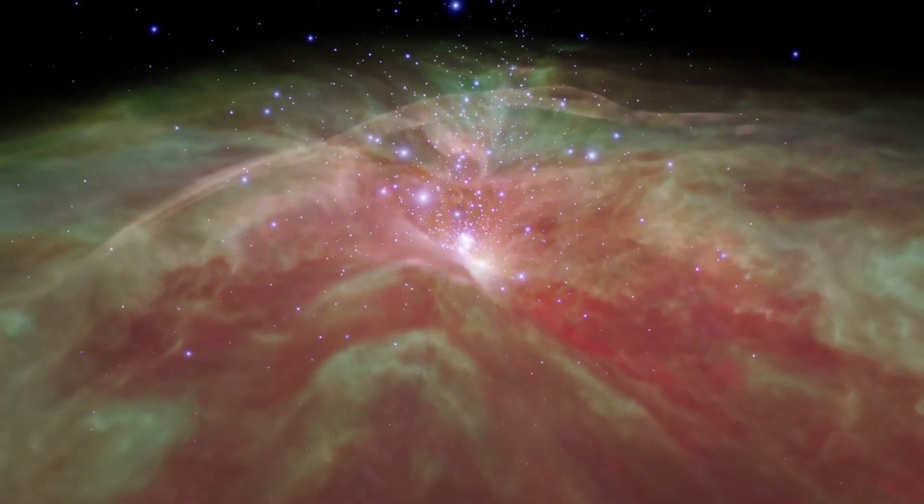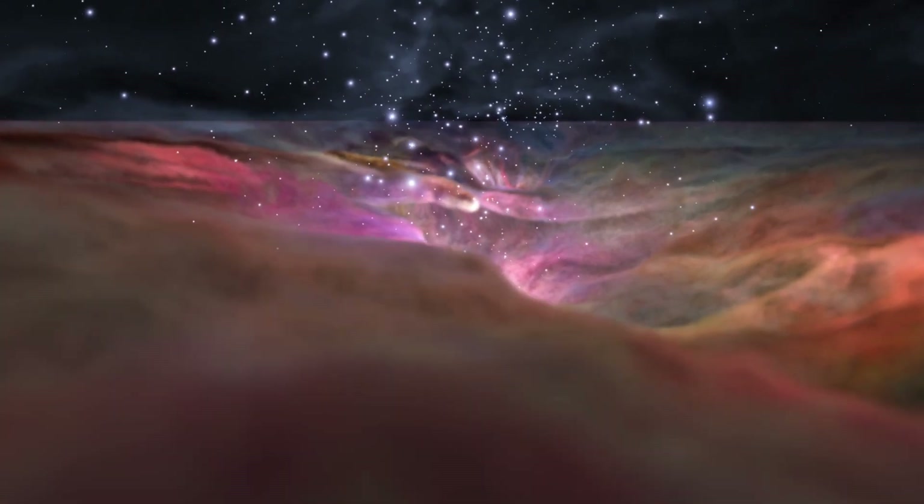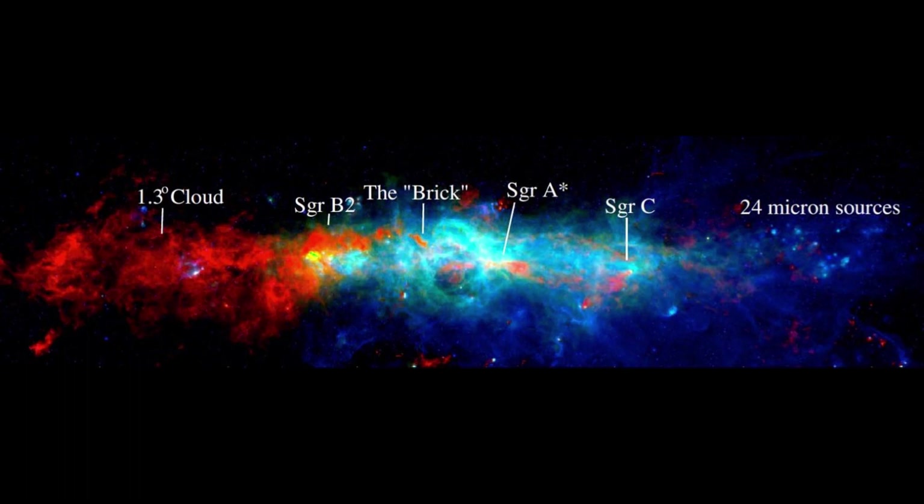And sure enough, as soon as they started to re-examine the light, they immediately identified the presence of this molecule. Let's examine the central molecular zone. It is a large region spanning the centre of the Milky Way, 600 parsecs across, surrounding the centre of the Milky Way where we find Sagittarius A.